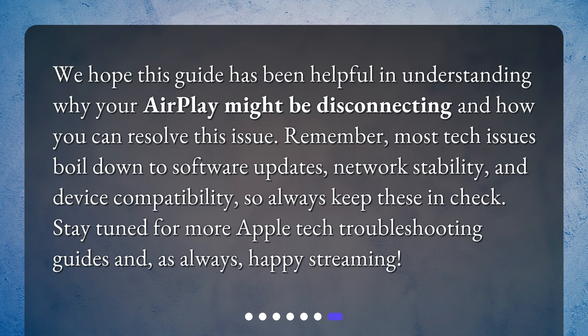We hope this guide has been helpful in understanding why your AirPlay might be disconnecting and how you can resolve this issue. Remember, most tech issues boil down to software updates, network stability, and device compatibility, so always keep these in check. Stay tuned for more Apple tech troubleshooting guides and, as always, happy streaming!